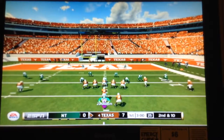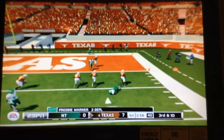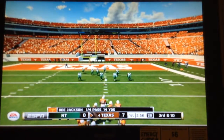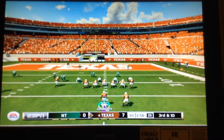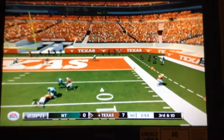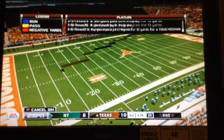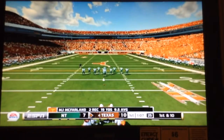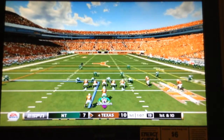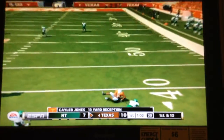On the 11 yard line, number 86 was the intended receiver on the play, second and ten. They'll spread the field here — let's see what the defense does for the five wide out look. They'll bring it down around the 40 yard line.